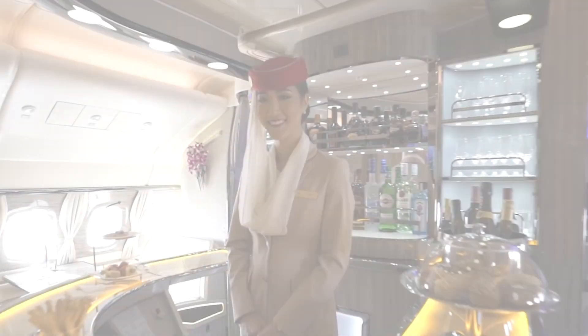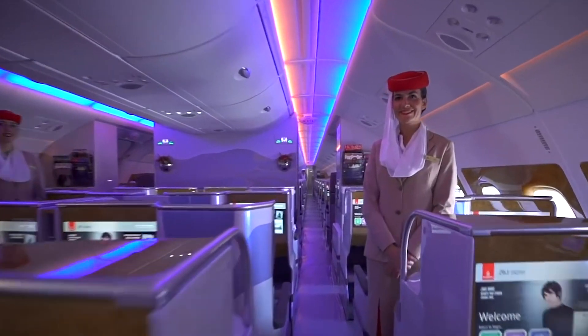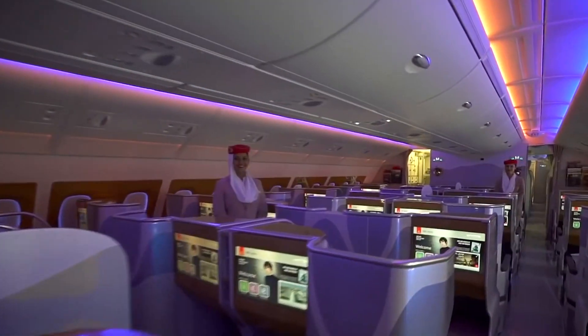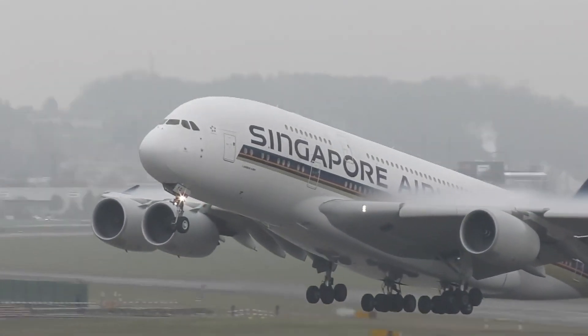Most airlines pride themselves on their branding, and therefore desire their own seats, layouts, and designs to be implemented, even in a secondhand aircraft. However, Airbus is looking to tackle this somewhat restrictive cost of refurbishment by working to make it cheaper.